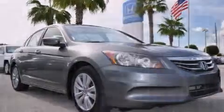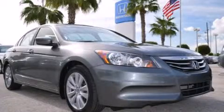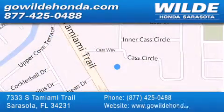Contact us today and schedule your opportunity to see this automobile in person. Wild Honda is located at 7333 South Tamiami Trail in Sarasota. Also shop GoWildHonda.com. It's got to be wild!